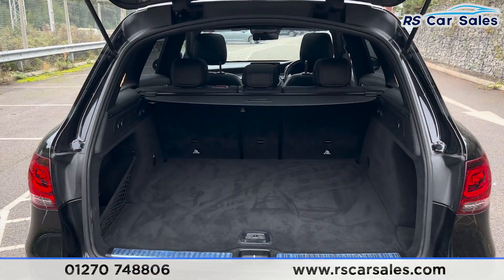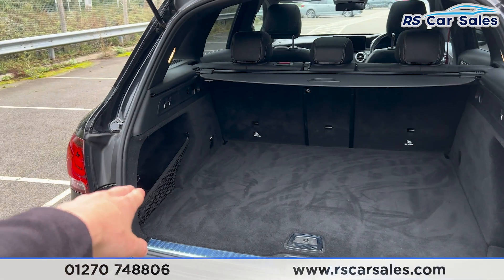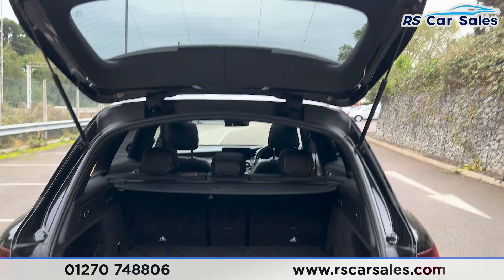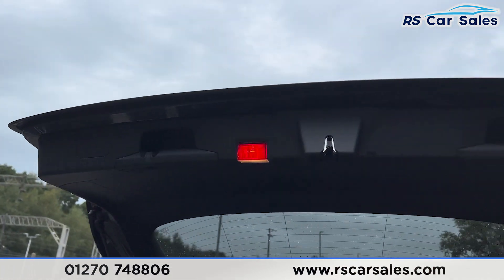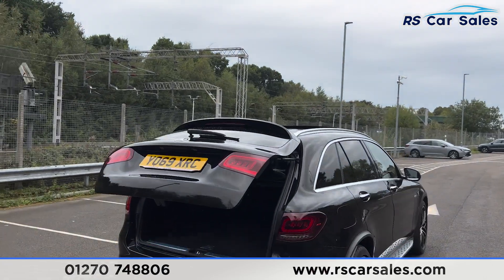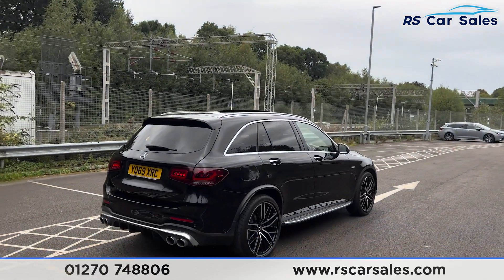Inside the boot you'll find plenty of space for whatever you may need. We've got the storage net on the left hand side, 12 volt connectivity, and also the parcel shelf just up there. We have a handle on the left and also on the right hand side, along with the button — press the button and the boot will close again like so.